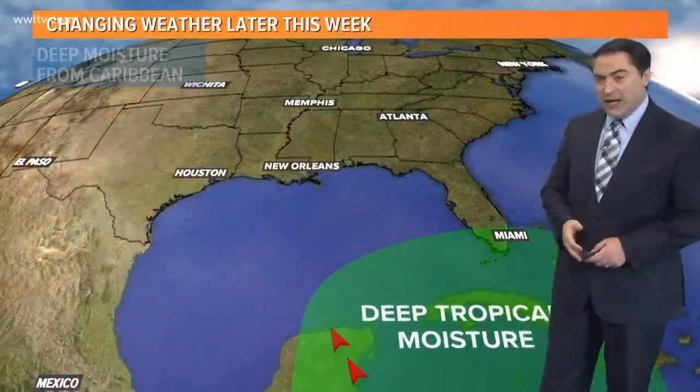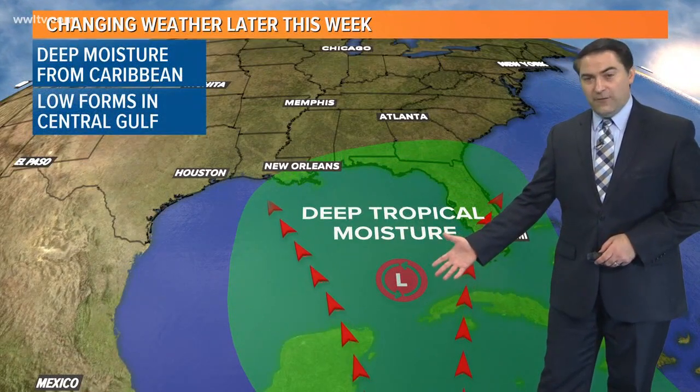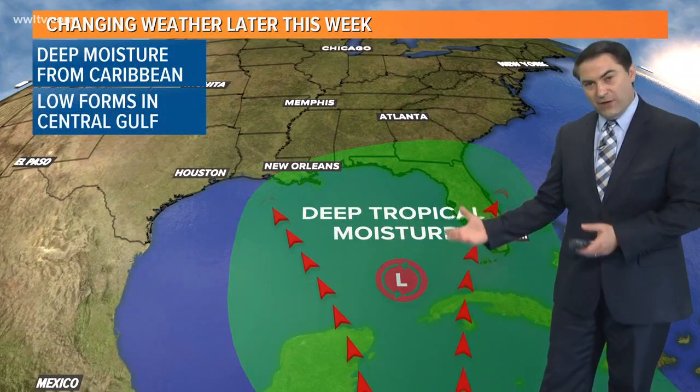This moisture fetch may start sliding a little bit more to the west as we head into the week ahead. An area of low pressure is going to form down here in the Caribbean, and we're going to sway into the Gulf of Mexico. The question will be, will it try to develop into anything or not?